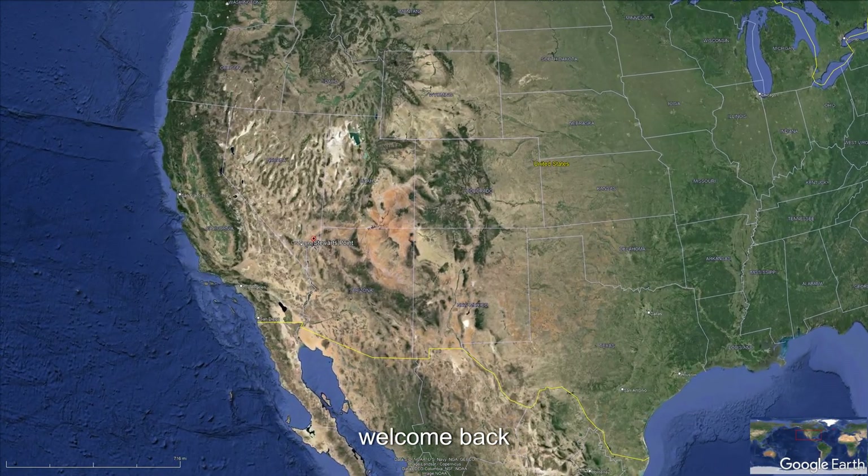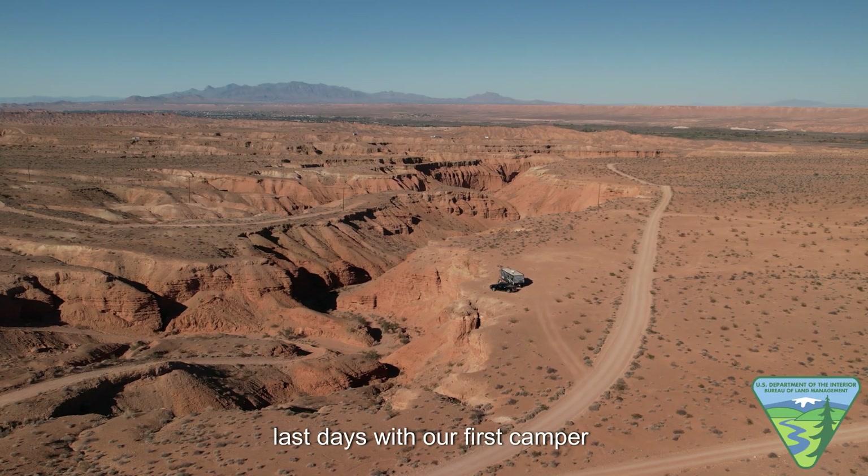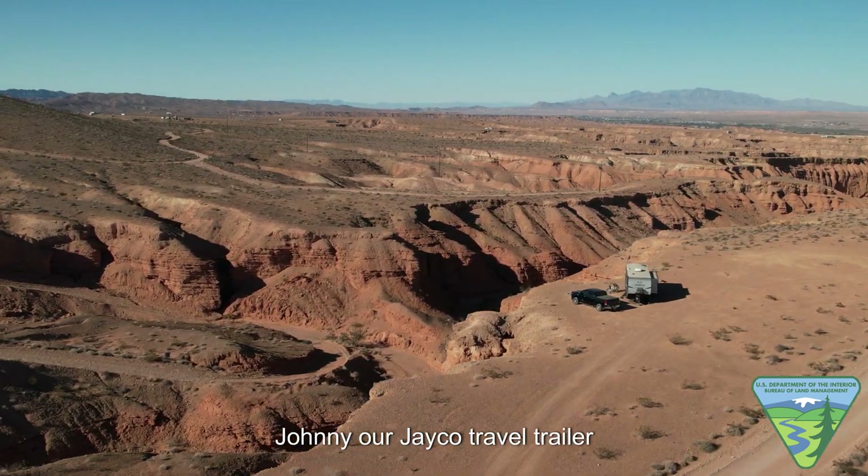Welcome back to the Freeses! Today we're posted up at the Lake Mead Recreational Area, where we're spending our last days with our first camper Johnny, our Jayco travel trailer.